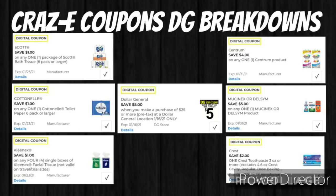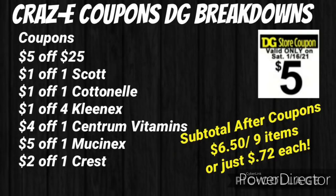The $3 in instant savings comes off first at the register, making your new subtotal just $25.50. Make sure you have clipped the following coupons to your account: $5.25 off $25, $1 off one Scott, $1 off one Cottonelle, $1 off four Kleenex cubes, $4 off one Centrum vitamins, $5 off one Mucinex, and $2 off one Crest. Your subtotal after coupons will be just $6.50 for 9 items — about $0.72 each.